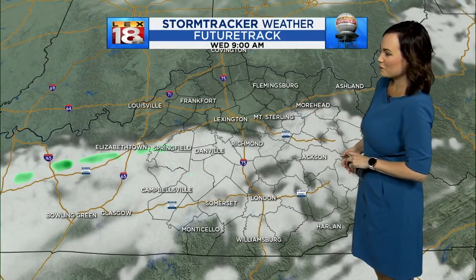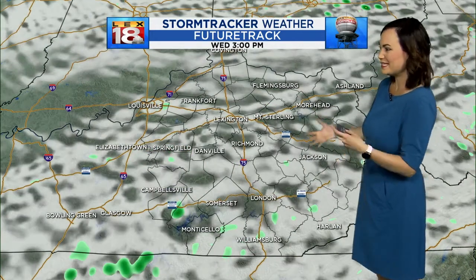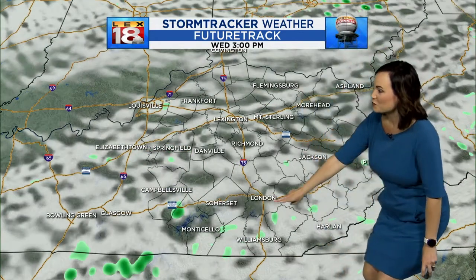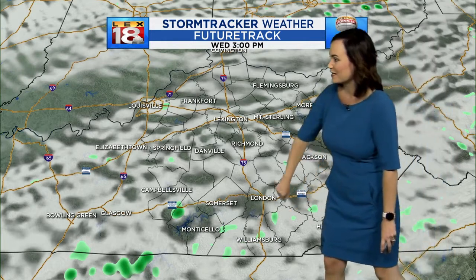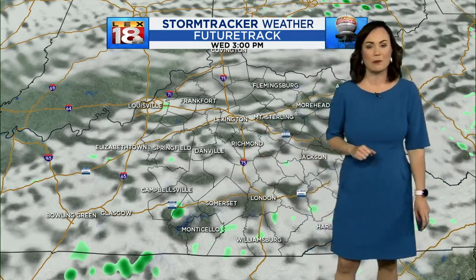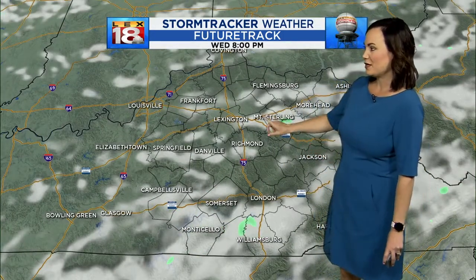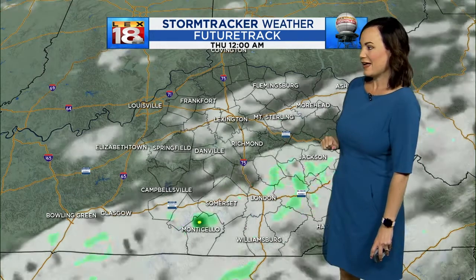Future track is showing a few more of those patchy clouds outside. We'll see a nice mixture of clouds and sunshine lingering. It's possible — there's that 20% chance — maybe just a couple of little blips want to pop up on radar a little bit later in southern Kentucky later on this afternoon heading into Wednesday night.